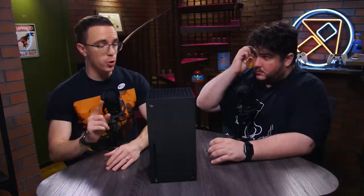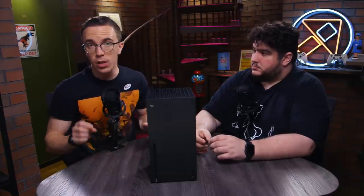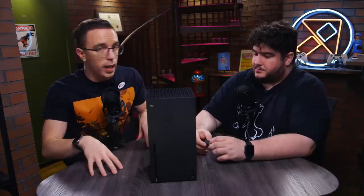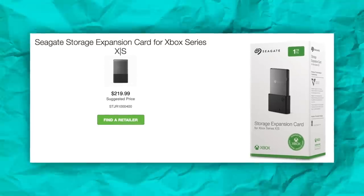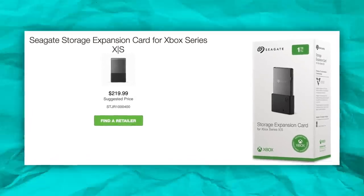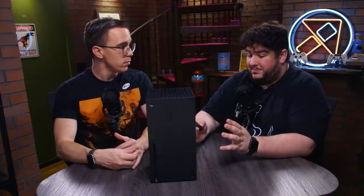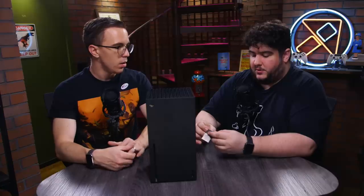On the Xbox, there's one option if you want to expand your storage. Both PS5 and Xbox Series X and Series S support USB hard drives, but only for older games — if you want to play a current-gen game, you need that SSD. For the Series X, you can get a one terabyte Seagate for $220. That's the only option right now, and I only see the price going up from here. I don't know if we're going to see a 512GB version.